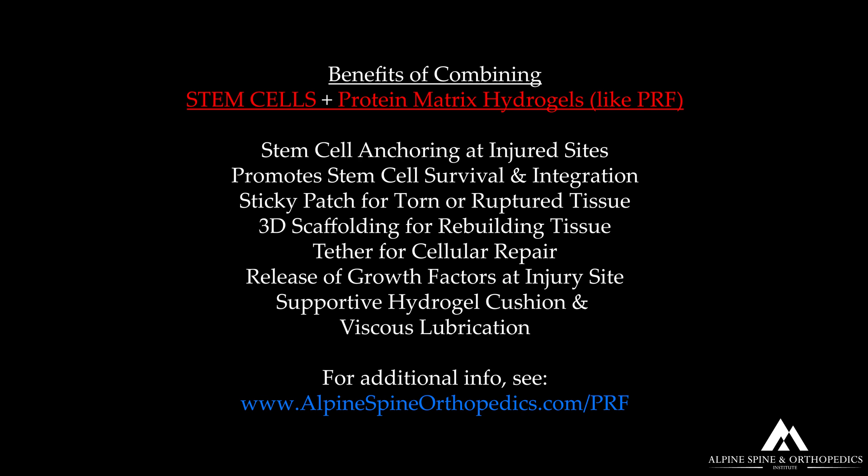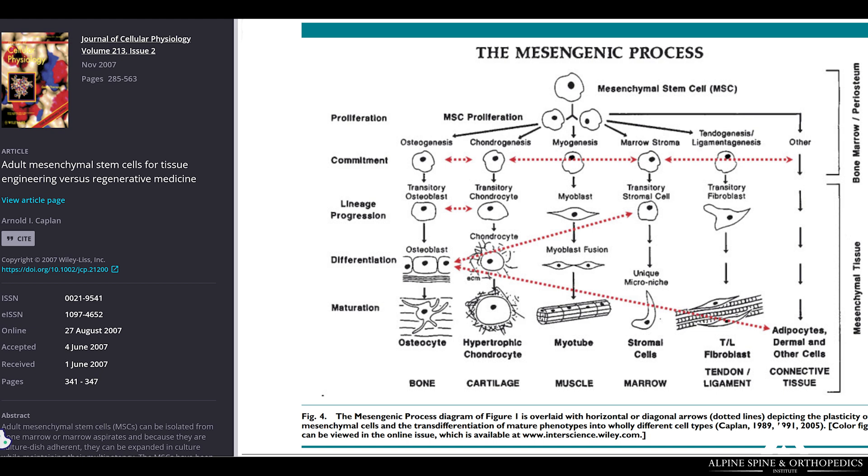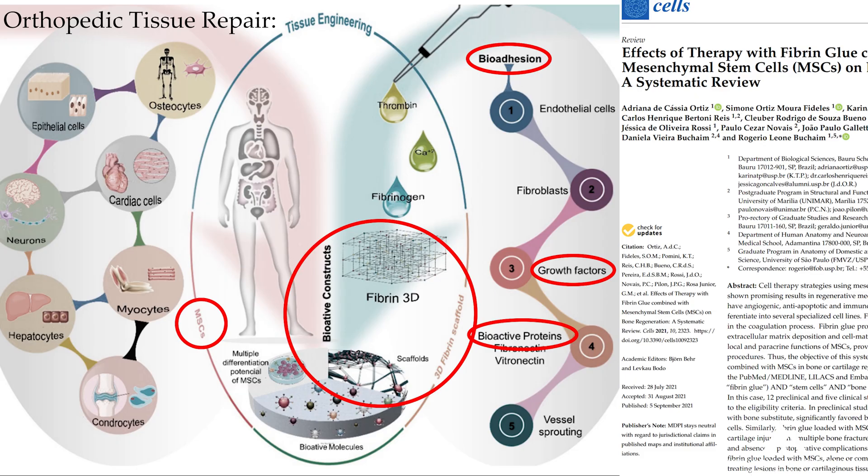One unique thing I do to help optimize outcomes of stem cell therapies is to embed and mix them with a scaffolding matrix. I mix the stem cells — especially these mesenchymal stem cells from bone marrow, which are primed to become orthopedic tissues — into hydrogel matrices and protein matrices which help stick the stem cells right where I inject them. This prevents the stem cells from diffusing, disintegrating, dying off, or undergoing anoikis, a process where stem cells essentially die off similar to programmed apoptosis.